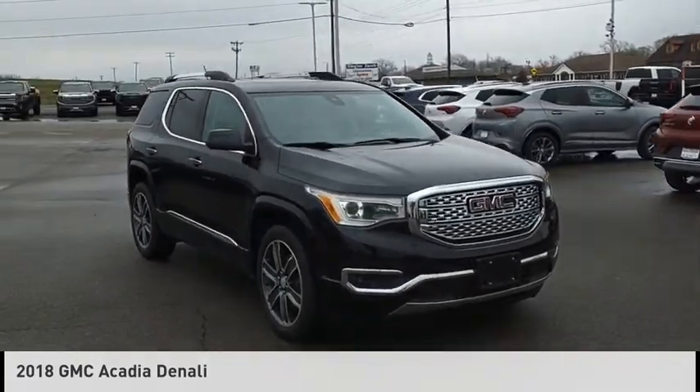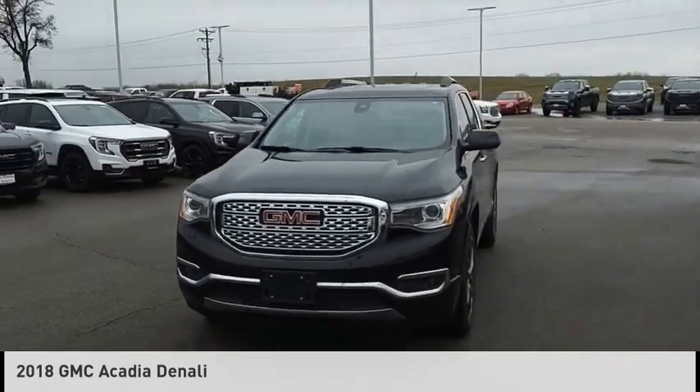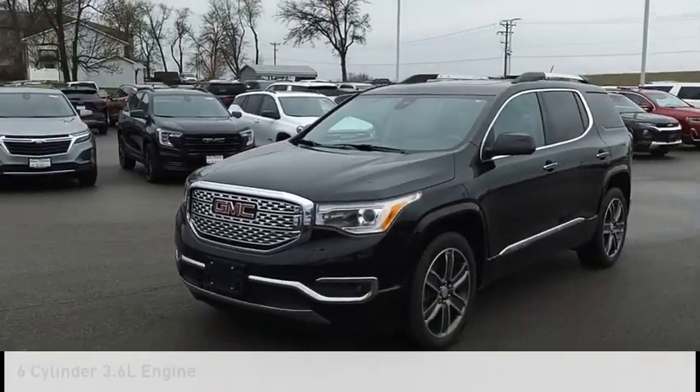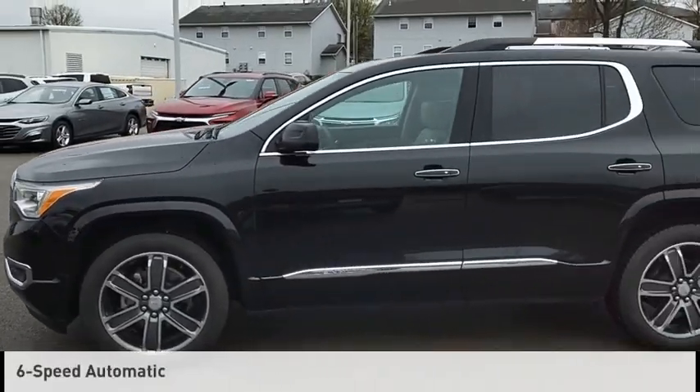Looking for the right vehicle? Check out the 2018 Acadia. This vehicle is powered by a front-wheel drive, 6-cylinder, 3.6-liter engine and comes with a 6-speed automatic transmission.